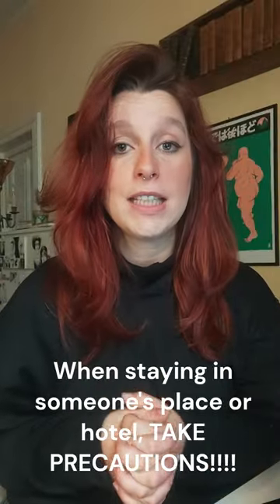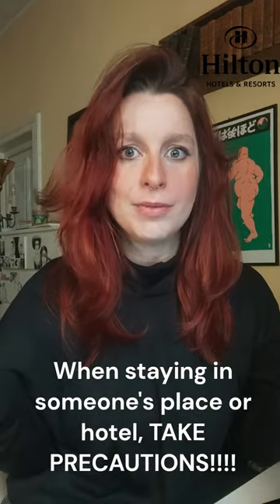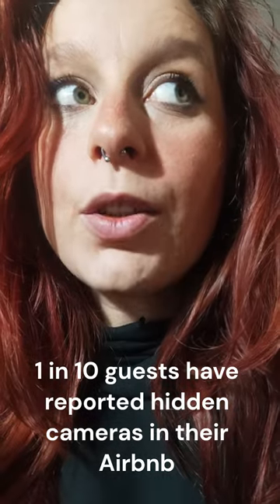When traveling, especially staying at Airbnbs, hotels, any room that isn't yours, it's important to take precautions. I know you're thinking, oh my god, who's gonna put a hidden camera in my Airbnb? Well, let me blow your mind — one in every 10 guests have reported a hidden camera or an unknown device in their Airbnb. That's creepy.